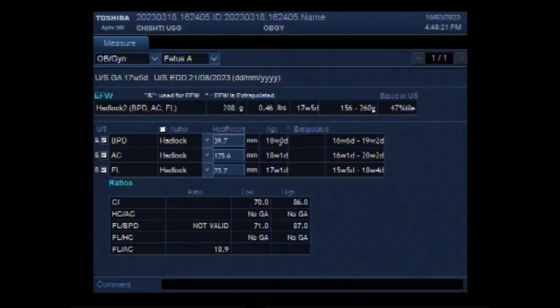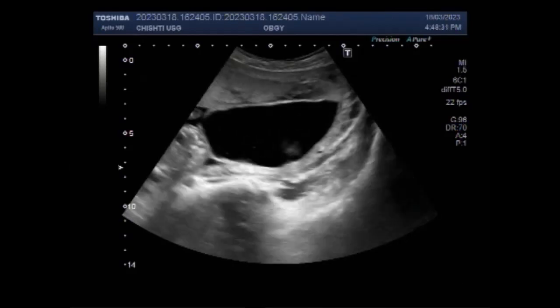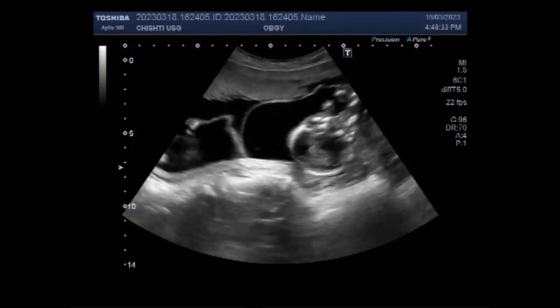Dear viewers, I hope you are all fine. This ultrasound video shows a triplet pregnancy on ultrasound. The duration of pregnancy is about 18 weeks, slightly less than 18 weeks.